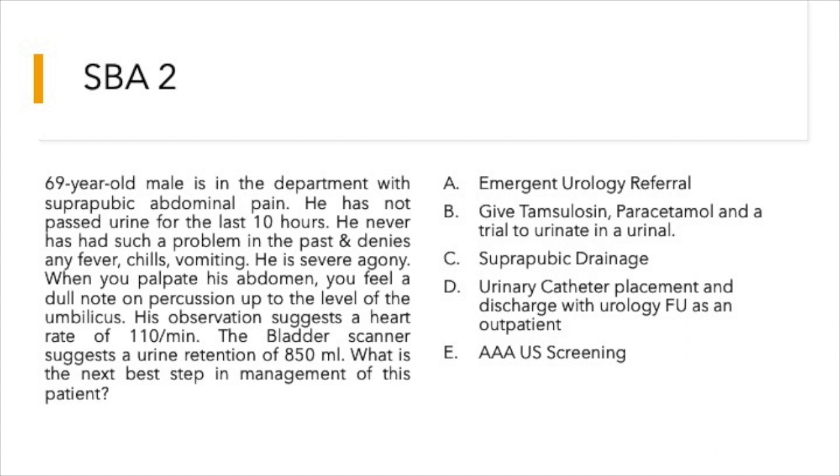Options are: emergent urology referral; give tamsulosin, paracetamol, and a trial to urinate in a urinal; suprapubic drainage; urinary catheter placement and discharge with urology follow-up as an outpatient; and AAA screening.